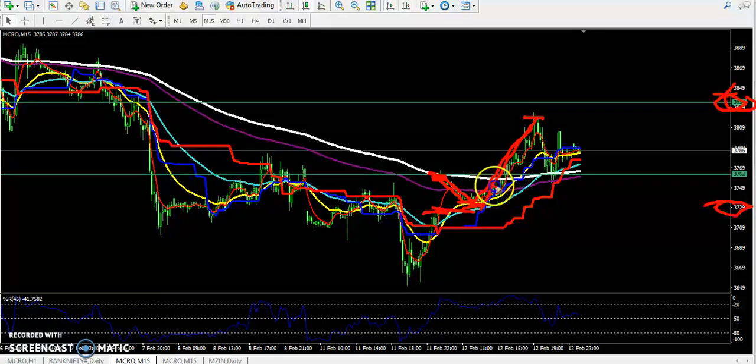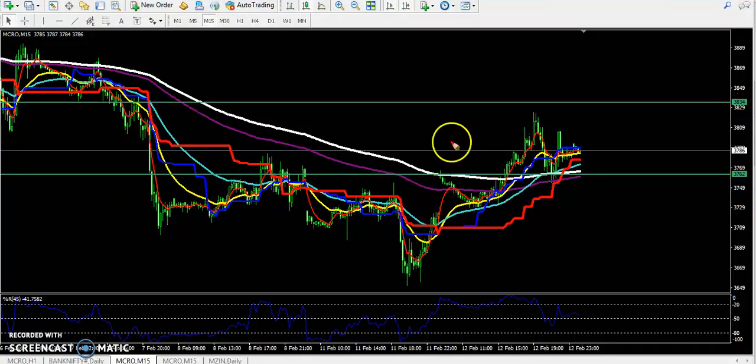Price went up near the 3834 level, so price just reversed from that area. Here you can see strong support from this area and they are trying to go up again.